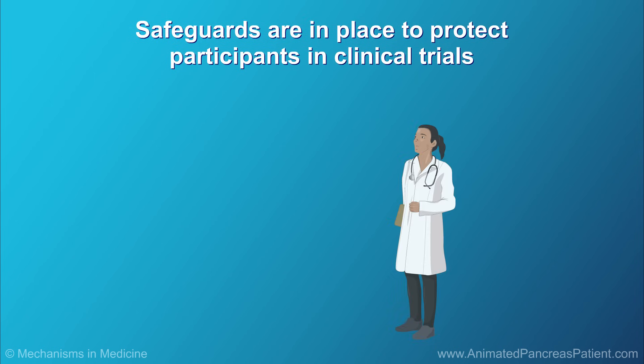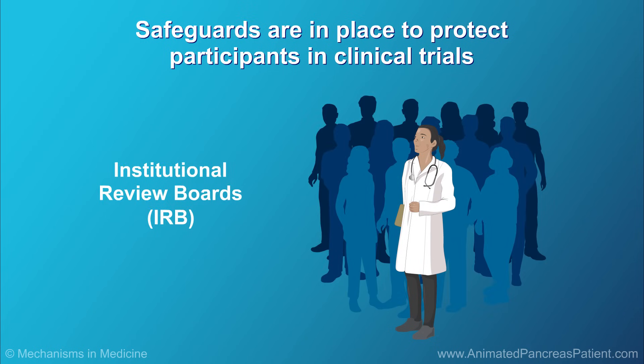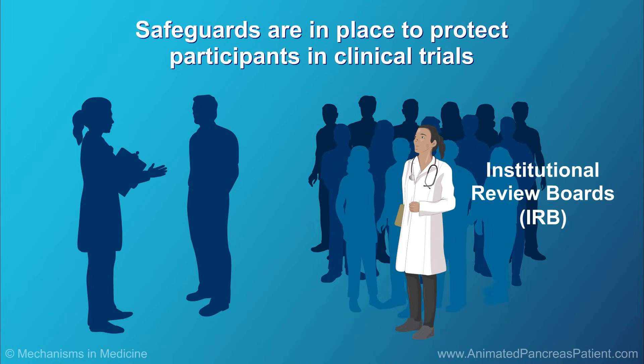Clinical trials are carefully monitored to protect patients, and several layers of review committees are involved to protect patients from any possible harm. Patients can leave a clinical trial at any stage. However, they should discuss this with their doctor before exiting to ensure the safest procedures are followed.